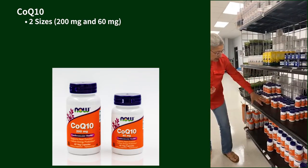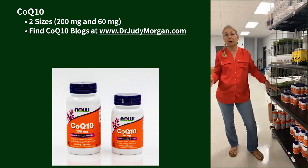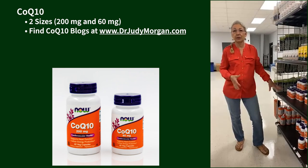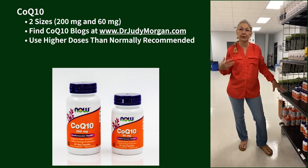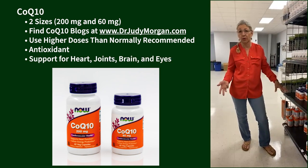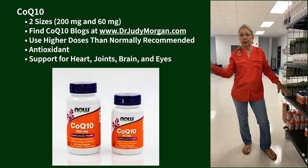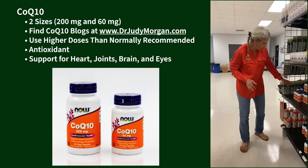CoQ10 — we have it in a couple of different sizes: 200 mg and 60 mg. We have great blogs on CoQ10 and I'm very particular about dosing it appropriately and using higher doses than most veterinarians recommend. It's an antioxidant supporting heart, joint, brain, and eye health — I was just writing about eye health today, and CoQ10 is absolutely needed.